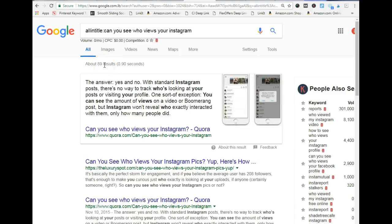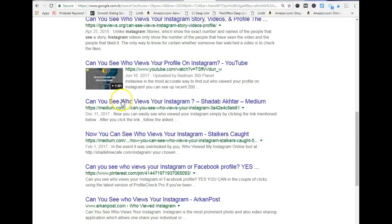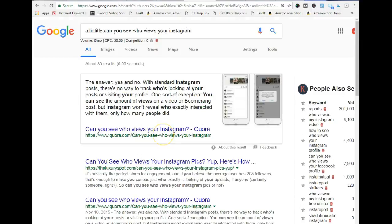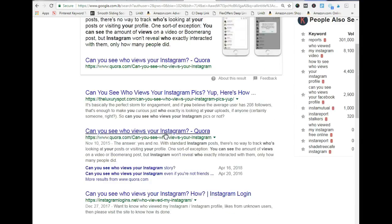With 89 results I do not recommend targeting this particular keyword. I propose that you find keywords that have 20 results and below, so that you can rank instantly on Google. As you can see, Medium is a high-ranking domain and there's Pinterest, but you can still rank for this because the results showing aren't all from high-ranking domains. Always make sure to have 20 results and below here, and make sure the domains with those keywords are not high-ranking domains.